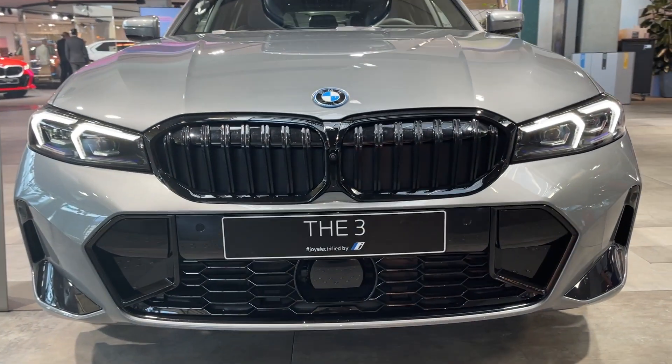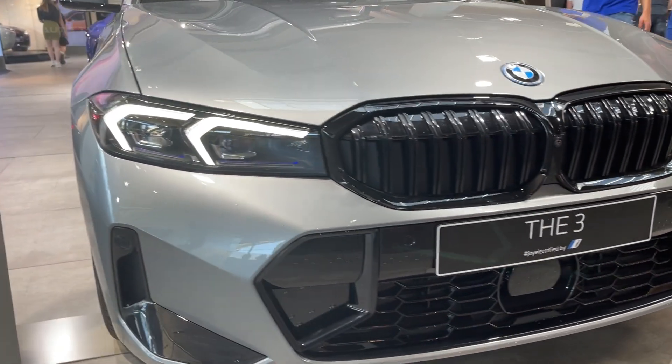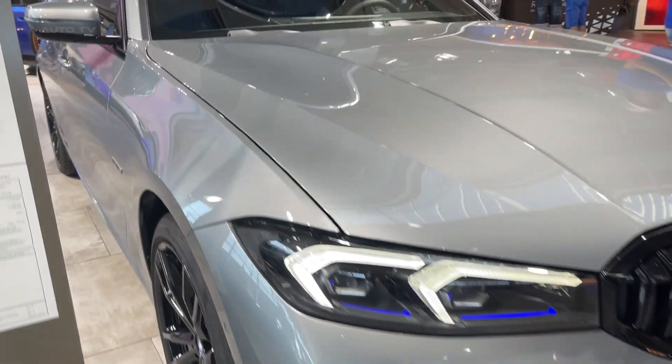Optional packages are available for those desiring enhanced features, unique styling, and optimized driving dynamics, bringing the sedan closer to the iconic 3-series of the past.